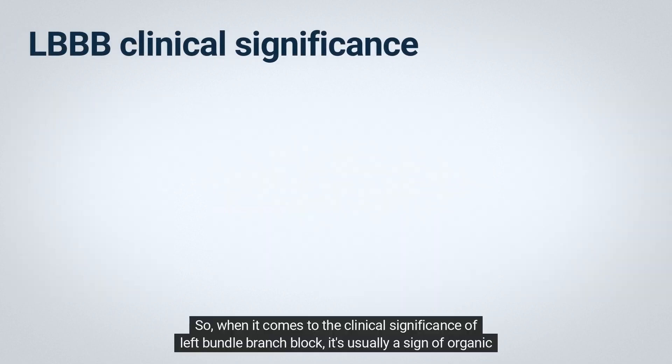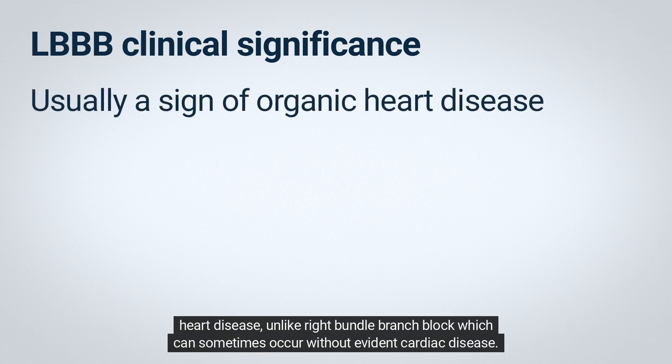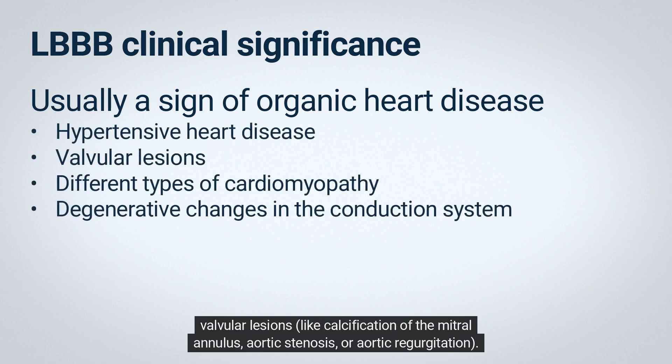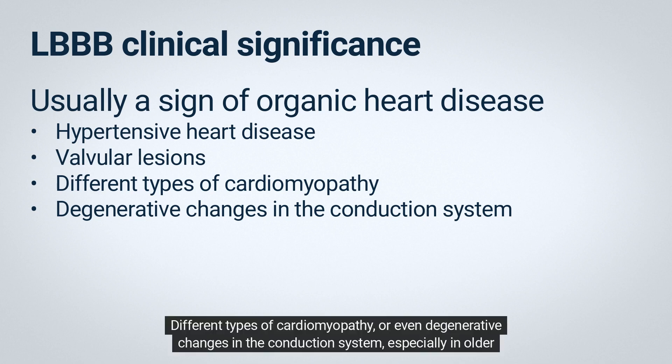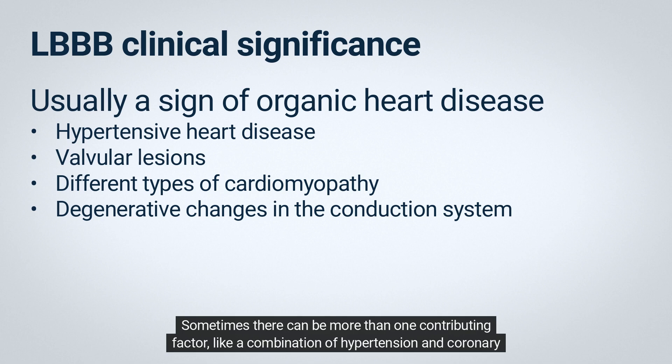When it comes to the clinical significance of left bundle branch block, it's usually a sign of organic heart disease, unlike right bundle branch block, which can sometimes occur without evident cardiac disease. There are various underlying factors that can cause LBBB, such as long-standing hypertensive heart disease, valvular lesions like calcification of the mitral annulus, aortic stenosis, or aortic regurgitation, different types of cardiomyopathy, or degenerative changes in the conduction system, especially in older patients. Sometimes there can be more than one contributing factor, like a combination of hypertension and coronary artery disease.